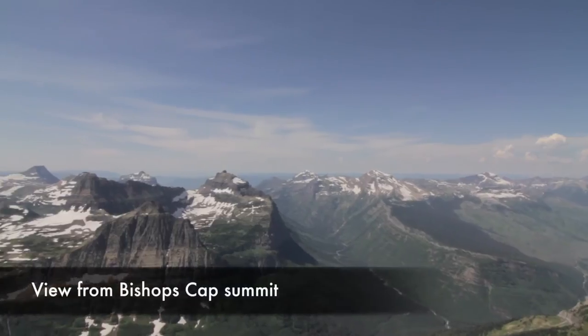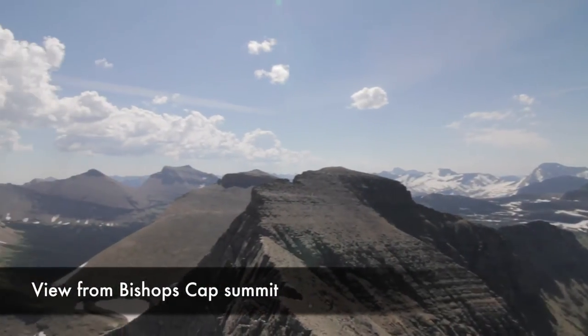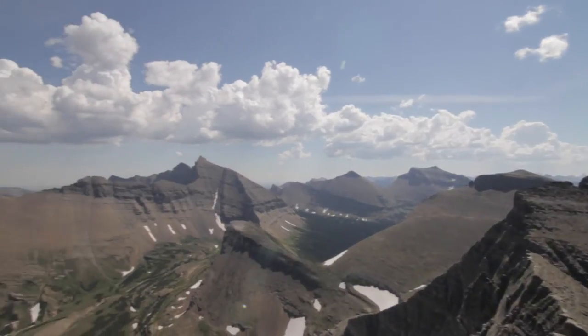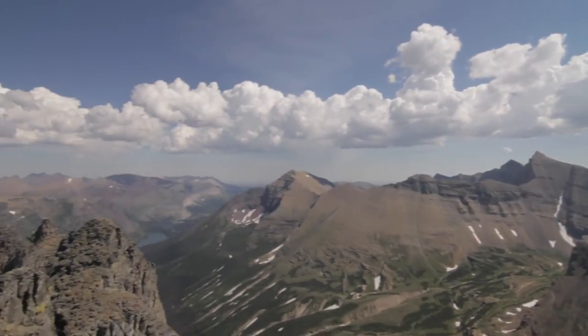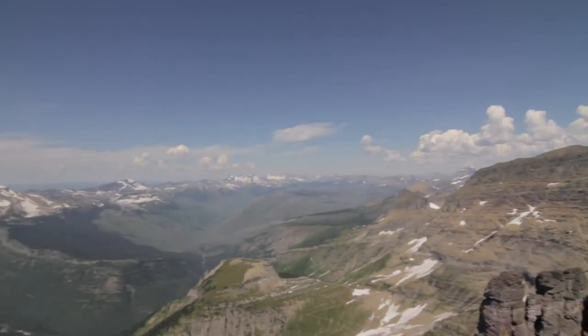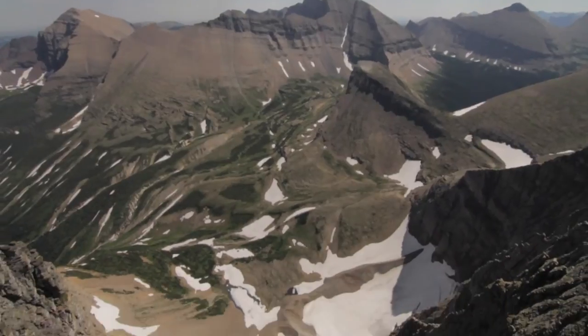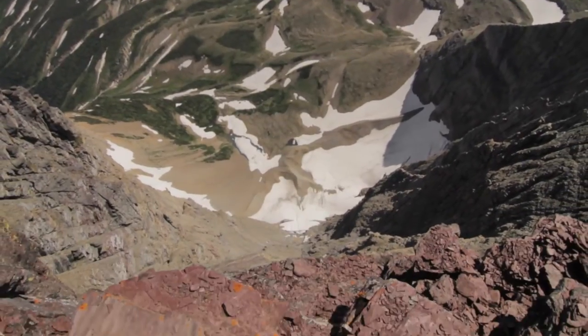That one is a fun little scramble. It's kind of a spire summit, and in order to get on top the views around are ridiculous — this amazing panorama. It is a sheer cliff all the way down to the bottom, so it's a little sketchy. If you're an exposure-fearful person, this is not your summit.